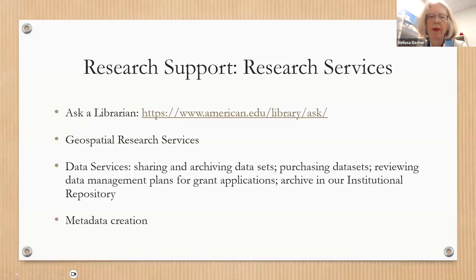We have an Ask a Librarian page for access to your subject librarian and our research chat. We have geospatial research services including a GIS lab and a program coordinator who can consult with faculty about mapping and GIS data. We also have a data librarian who can purchase datasets on behalf of faculty, help share and archive them, and assist with data management plans for grants. We have an institutional repository called Ara for data, projects, and papers, and librarians who can help with metadata creation so your work is easily discovered.